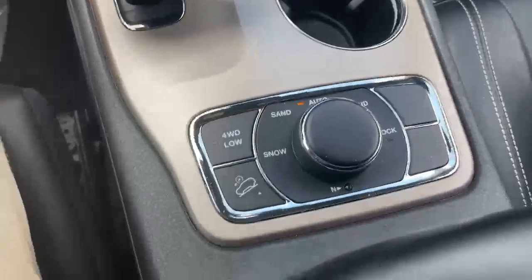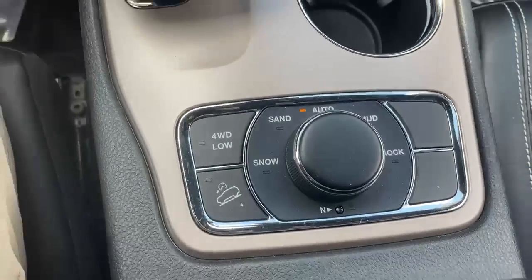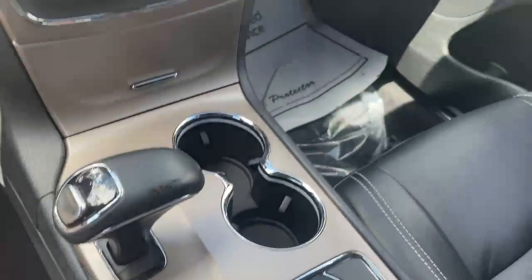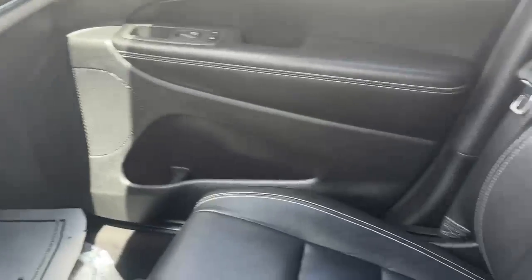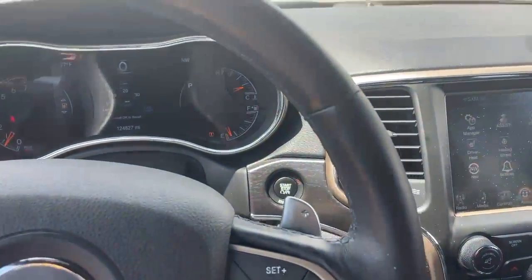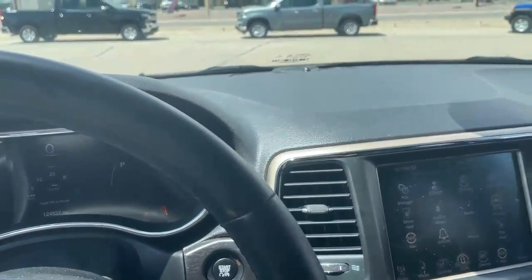Lots of bells and whistles, but the cool thing about it — you have the four-wheel drive settings. You got the snow, sand, auto, mud, and rock versions as well for your different off-road modes. Super clean. Definitely not smoked in, very well maintained. If I can help at all, please don't hesitate to ask and have yourself a great day.